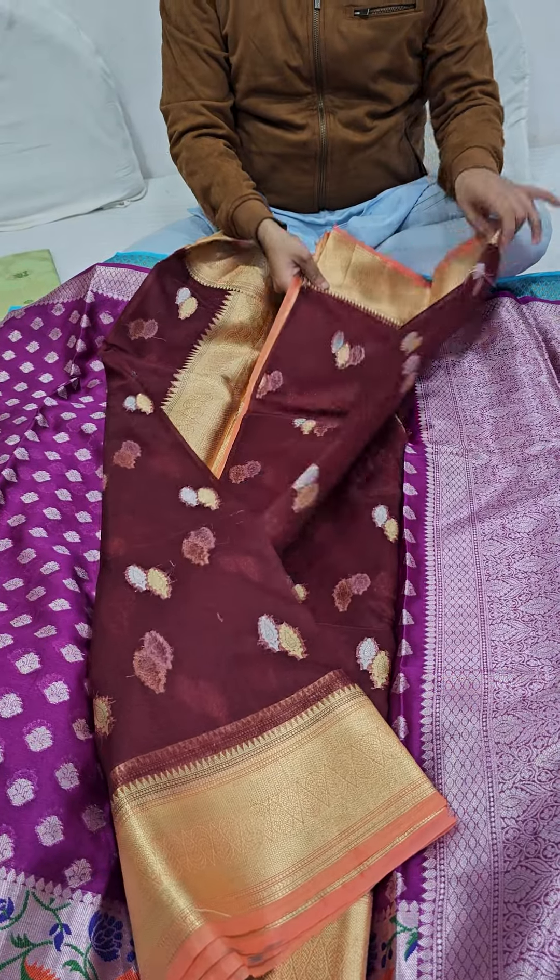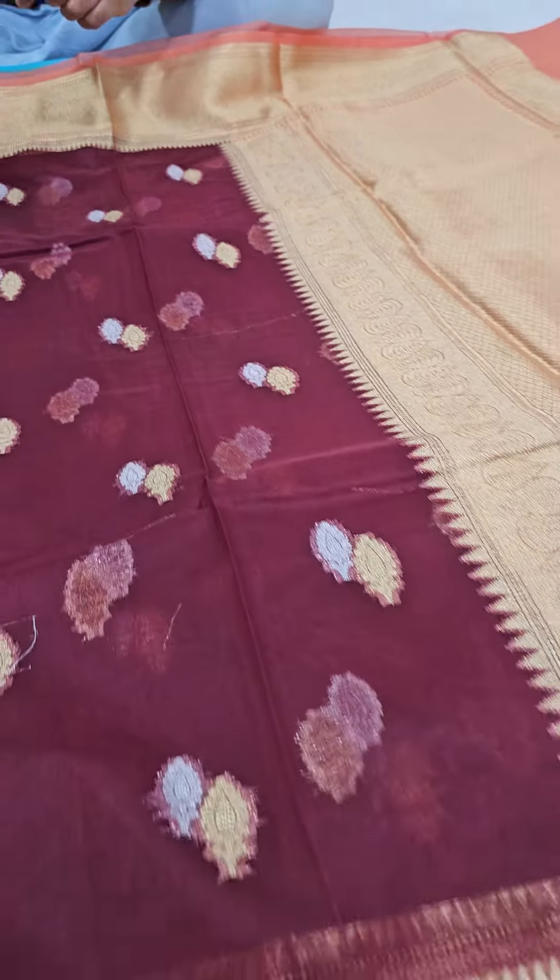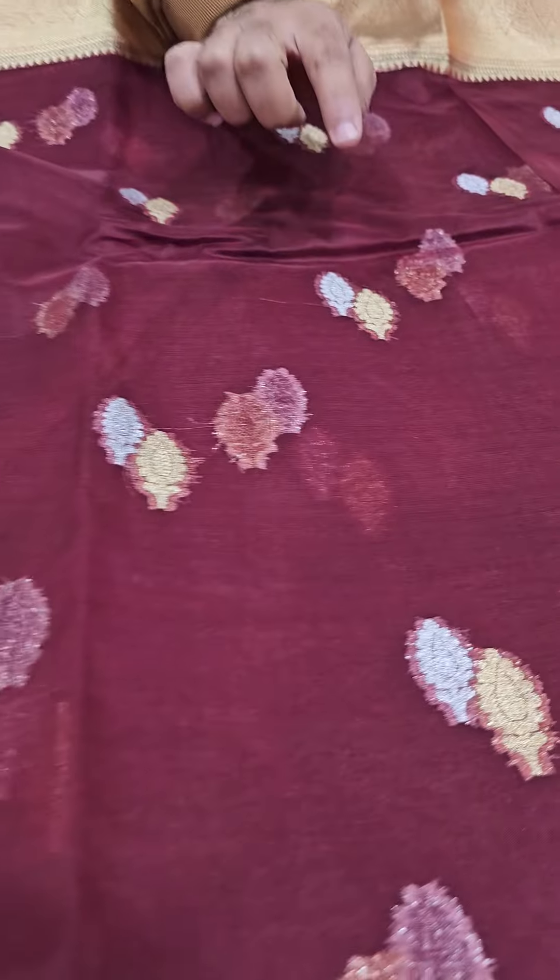If you are looking for organza silk, this is a must-buy. We have taken handloom inspiration — a sonarupa pattern of zari is coming out really nicely and you will be getting a really special pallu.